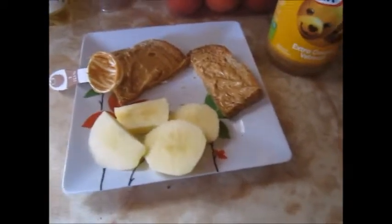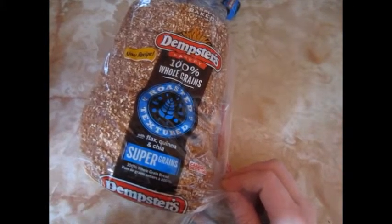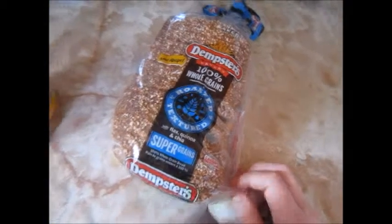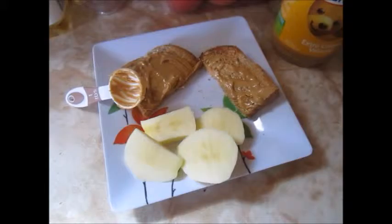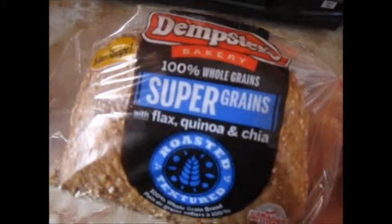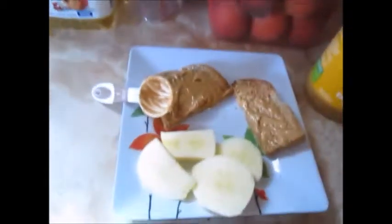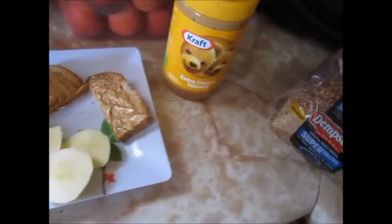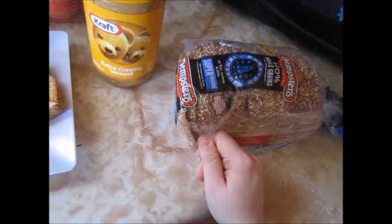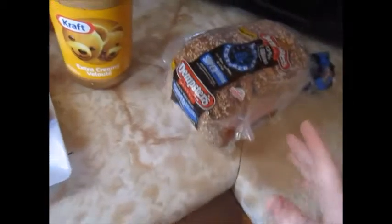Here is breakfast today: a slice of Dempster's 100% whole grain super grains bread. This is not my favorite, but I can pretty well eat any multigrain with peanut butter — I find the peanut butter covers up the gross taste. This one has flax, quinoa, and chia seeds, so I'm trying that out. I may not stick with it, but I'm going to try it anyway. One slice is three points, which is a lot for bread, but I don't eat a big breakfast so I don't mind spending the three points on it.